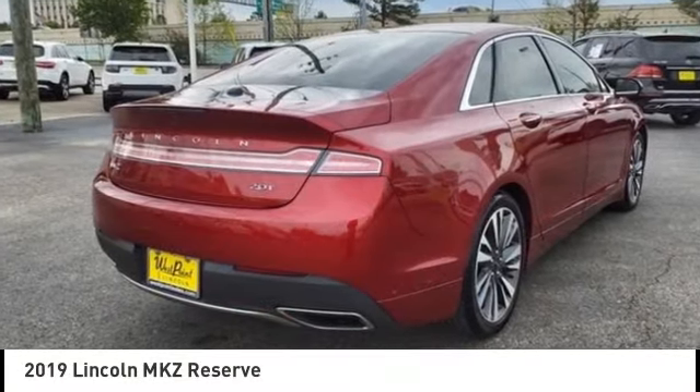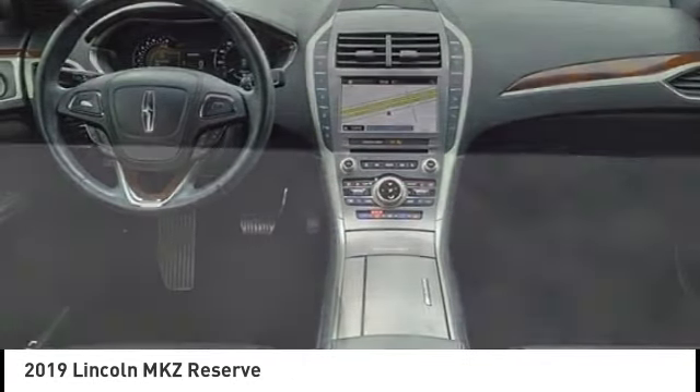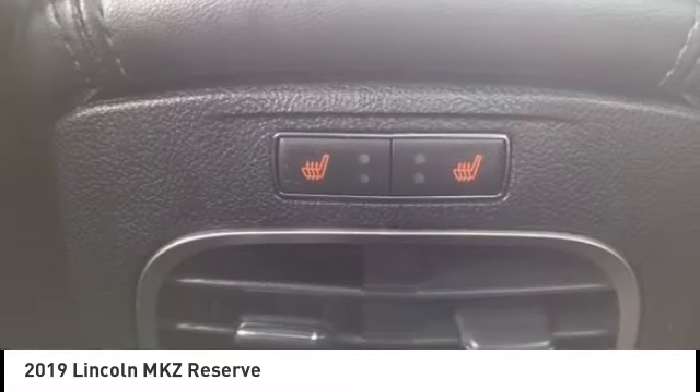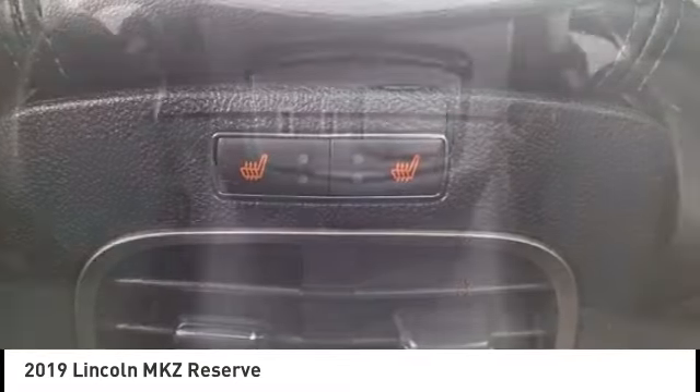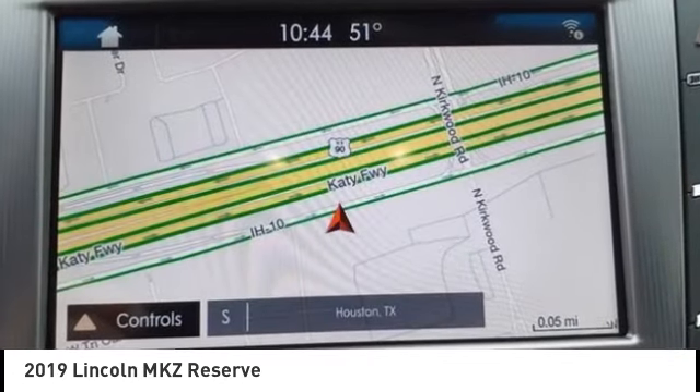Take a ride in the 2019 Lincoln MKZ. With sharp angles, sleek lines, and a sculpted body, the Lincoln MKZ has an impressive stance and a dynamic design.